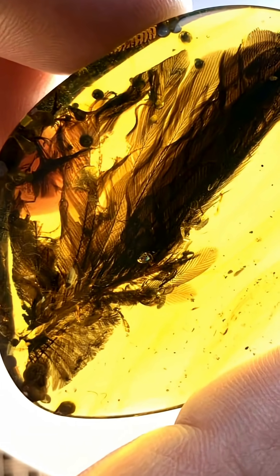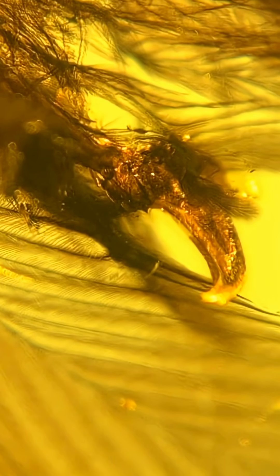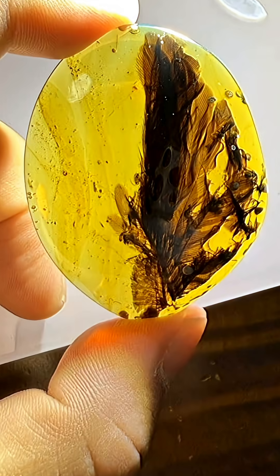And number five: a feather and a claw in Burmese amber — a very rare piece. Could this feather and claw be from a dinosaur species? We don't have enough of the sample to confirm.